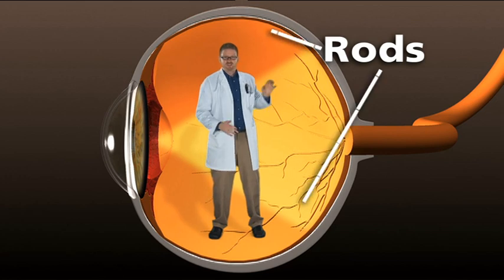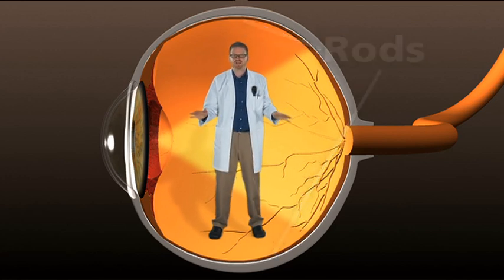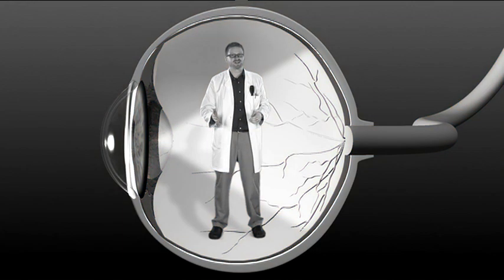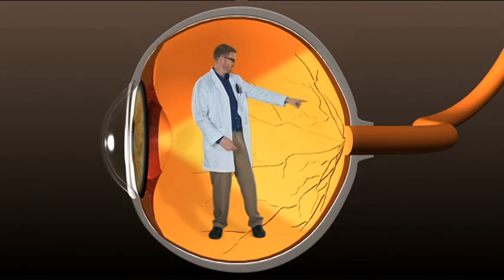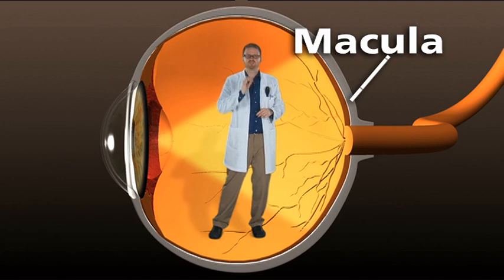Rods are around the outside part of the retina and can only see in black and white. That means your side vision is only in black and white. There's one other part called the macula — that's where all of our crisp, clear vision takes place.